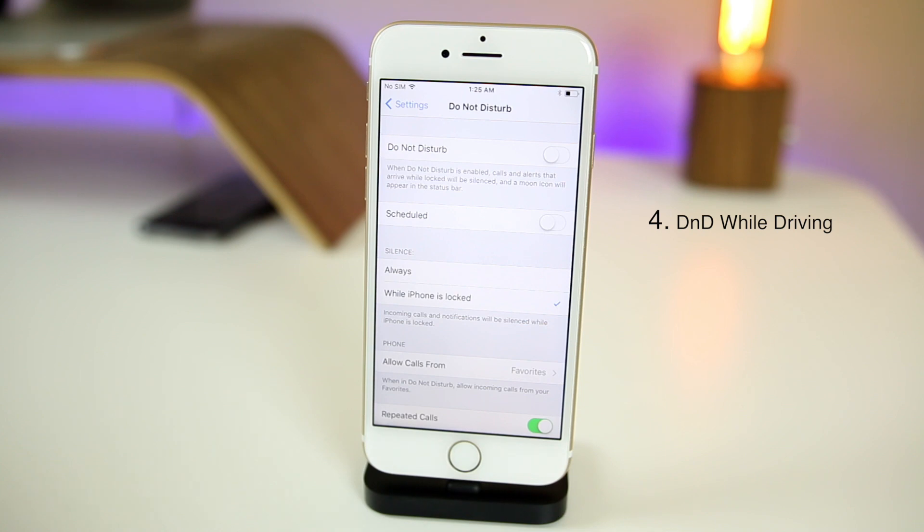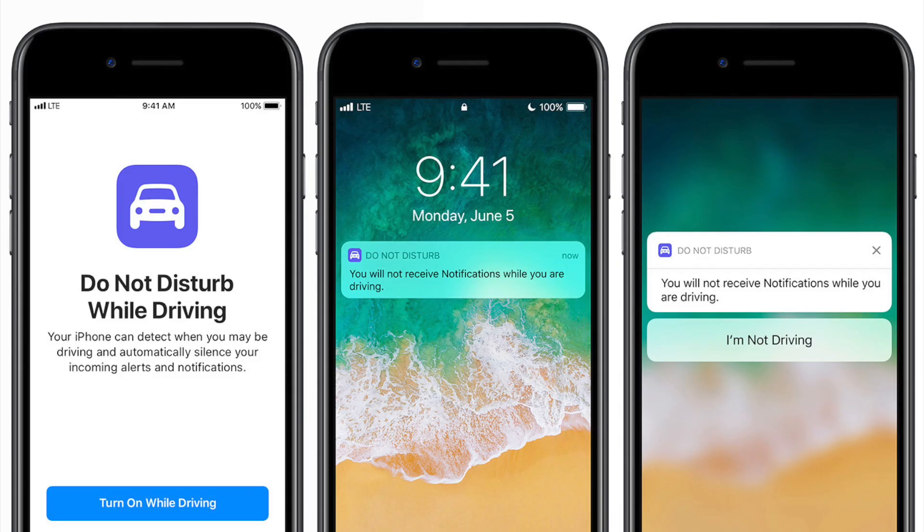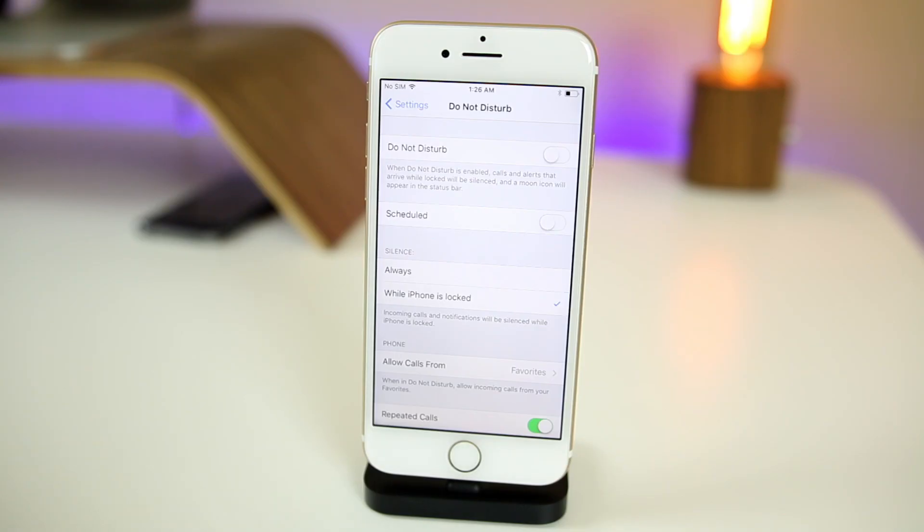Next up is Do Not Disturb While Driving. This actually locks out pretty much everything on your device except for the Maps app, so you can look at maps while driving. It knows you're driving if you're connected to the Bluetooth of a head unit in your car or plugged in via USB. If you get a text message, you can set it up to auto-respond saying you can't talk right now. This is a really great feature from Apple — it could quite literally save lives, given how many people text and drive.